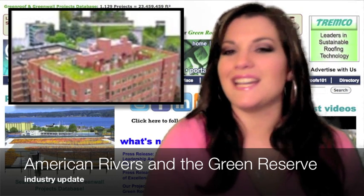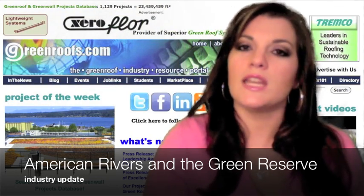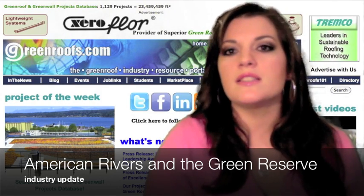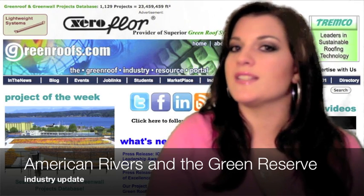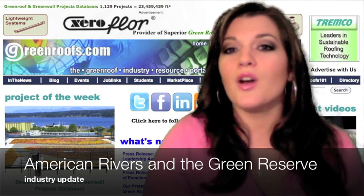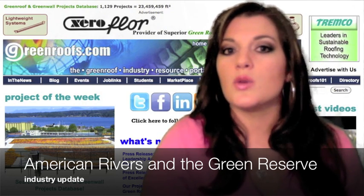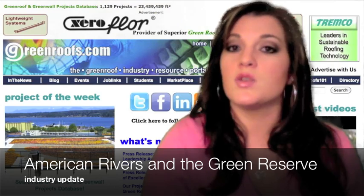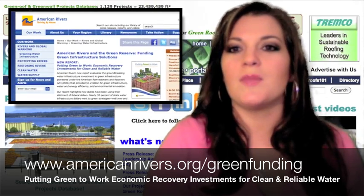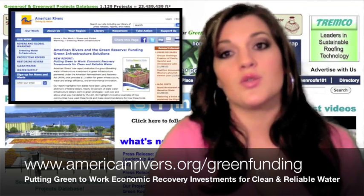The report highlights case studies and makes recommendations for how to best leverage future spending for clean and reliable water. Of the 19 states studied for the report, Maryland stands out with the highest percentage of green projects at 64%. Other strong states include New York and Rhode Island, where over 40% of green reserve funded projects added elements such as wetlands, green roofs, and water efficiency to existing centralized water infrastructure. For more information, visit www.americanrivers.org/greenfunding.